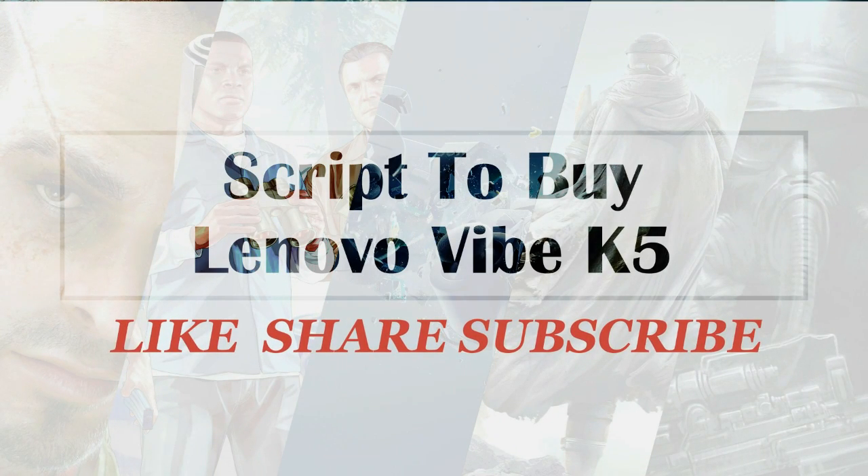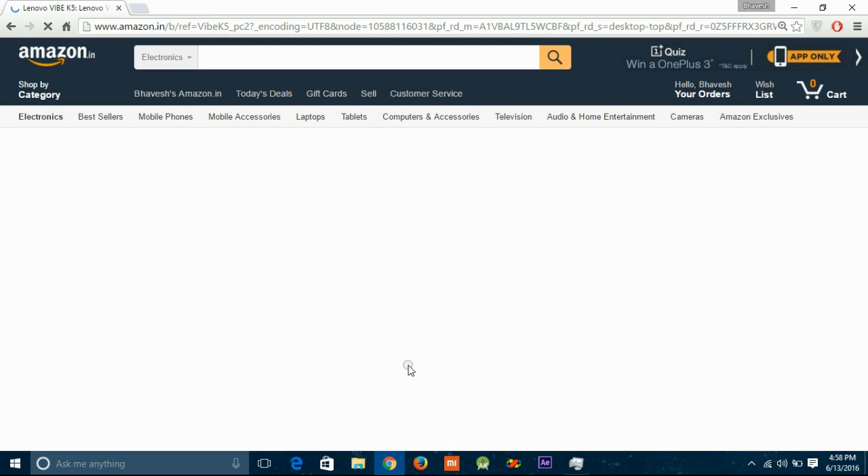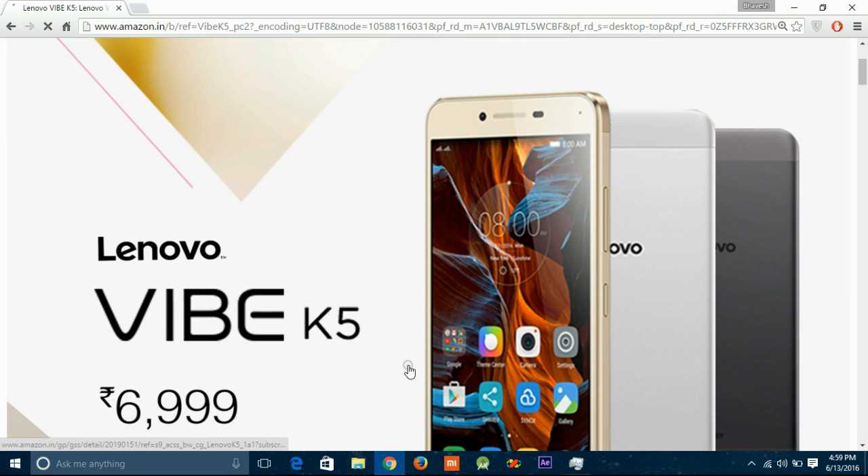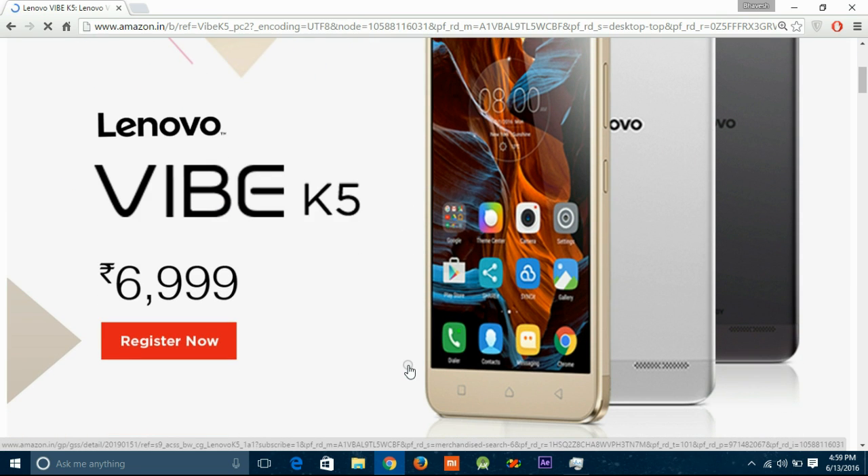First, let's talk about its main features. This phone is priced at Rs 7,000. It is dual SIM, has a 5-inch Full HD display, and is powered by a 1.2 GHz Octa-Core Qualcomm Snapdragon 415 coupled with 2GB of RAM.